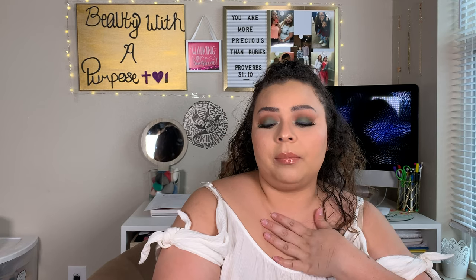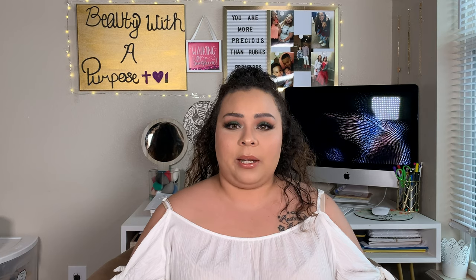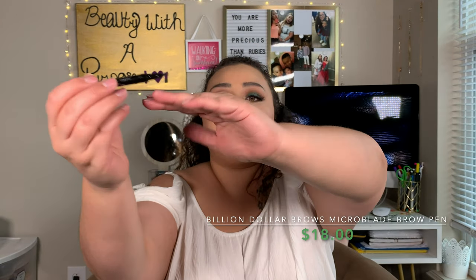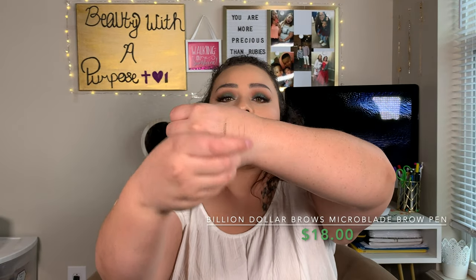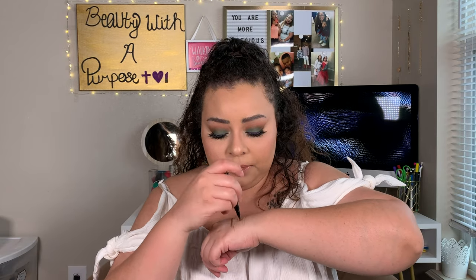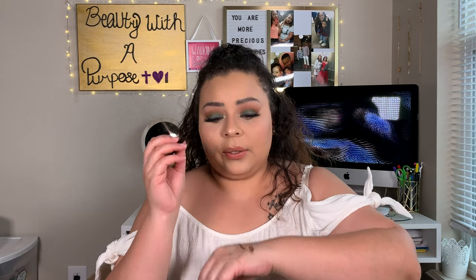I almost forgot another eyebrow product. I fell in love with this again from a video where I did a full face using nothing but makeup from my subscription boxes. One of those things was the Billion Dollar Brows Micro Blade Effect Brow Pin. It has this unique three-tip design — you can get a thick line, or if you go in with the tip, it gives you like three hair-like strokes. It works better on your brows than on your hand.